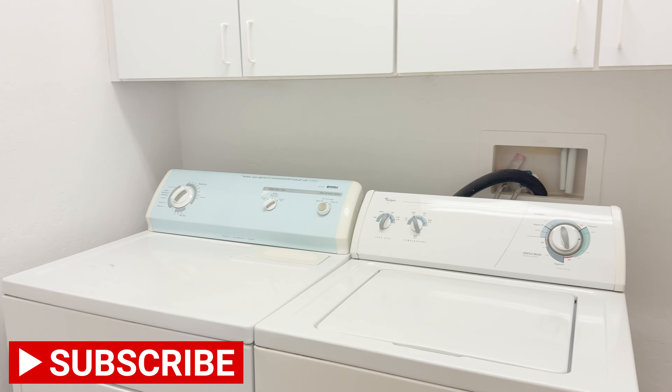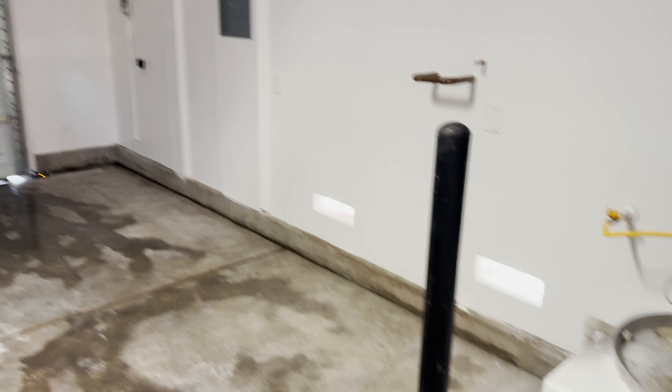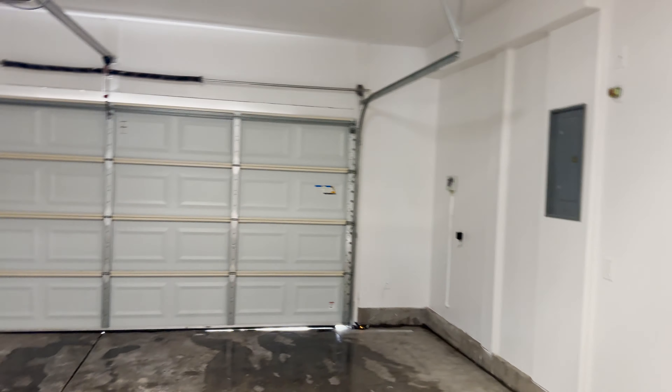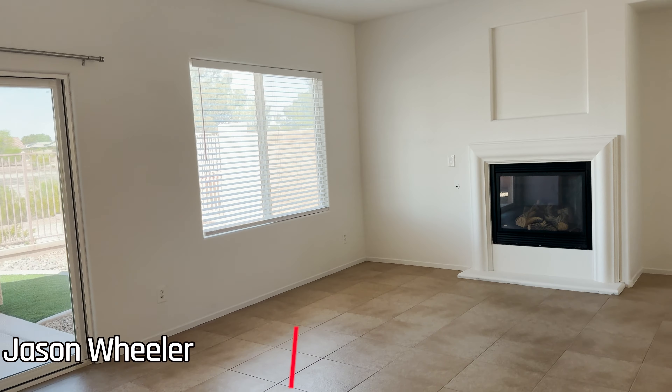Let me show you the half bath that I missed — it's just a toilet, your powder room. Here is the laundry room. Laundry in the house is nice; some houses have the laundry in the garage which is pretty rough in the summer heat. Here's the garage — we just got done cleaning it out and the garage was also freshly painted.